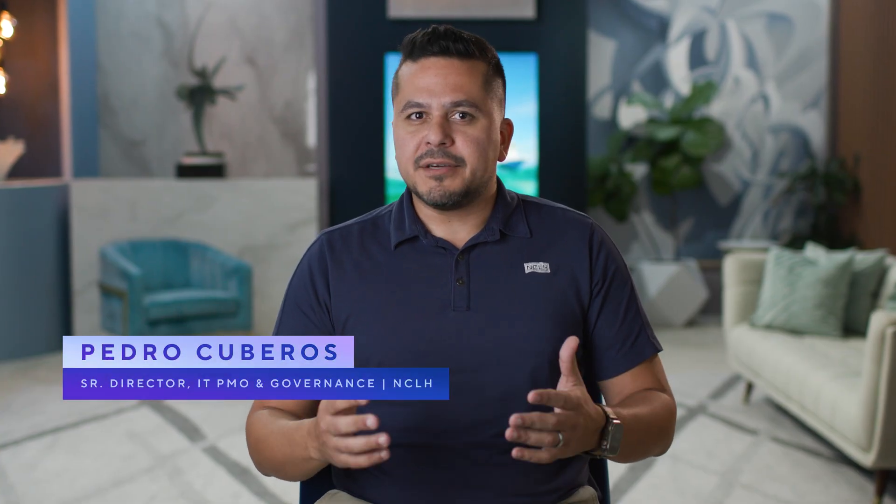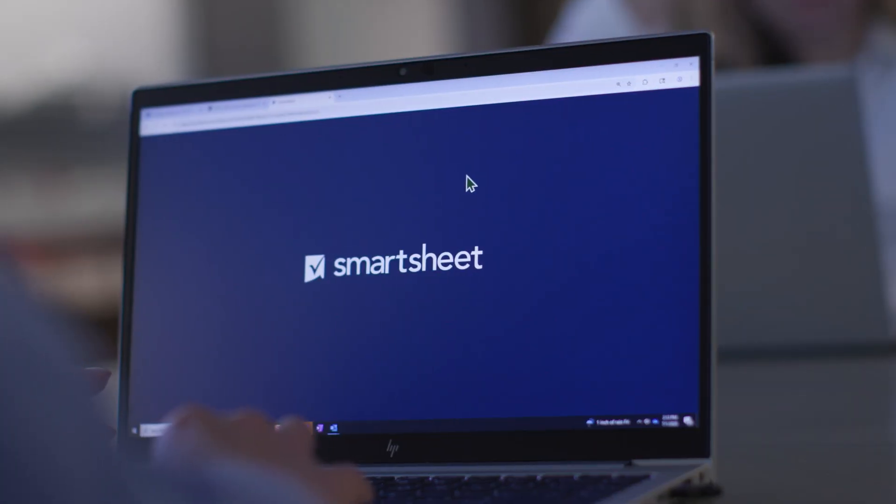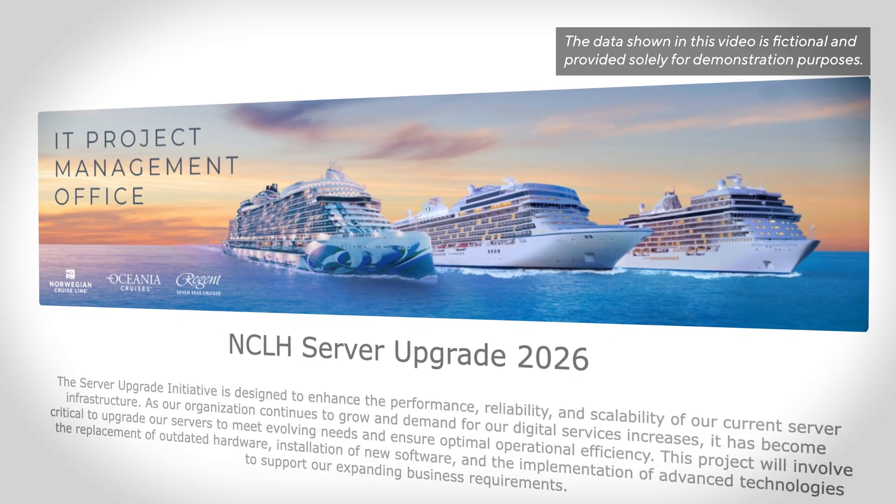Before adopting Smartsheet, our project management environment was a mix of tools and processes that had developed organically over time. As our organization grew and our project portfolio expanded, it became clear that we needed a more centralized, scalable solution to drive alignment, improve reporting, and enforce governance.